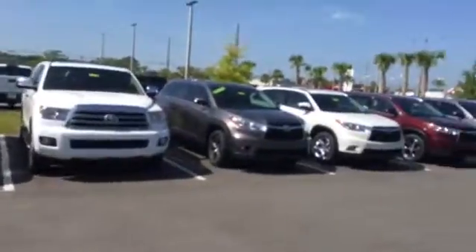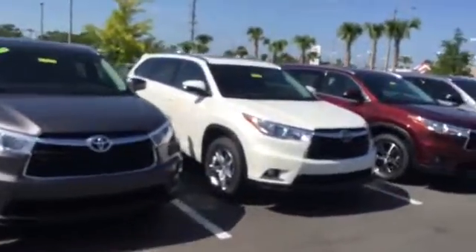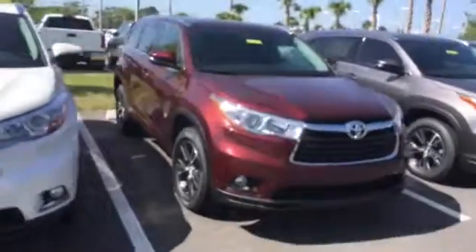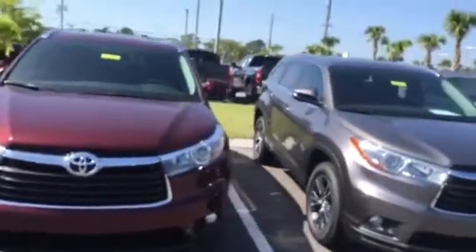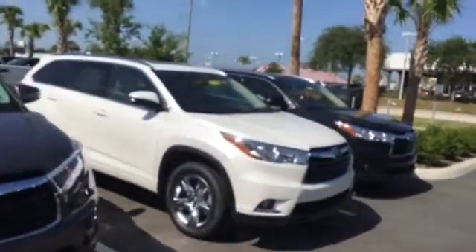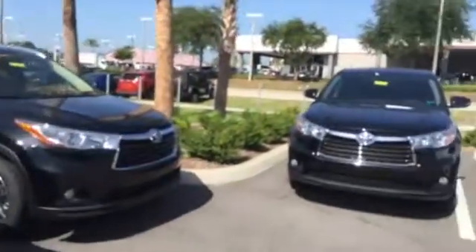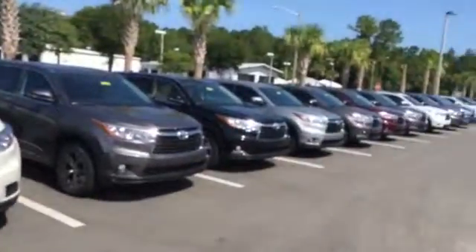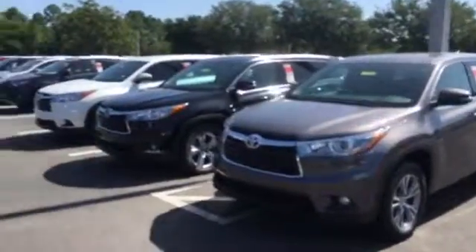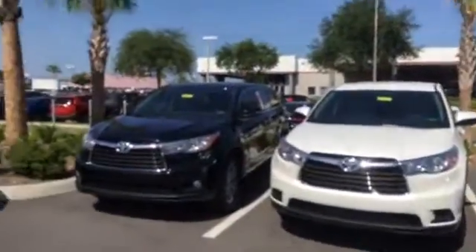Look at all these — I have three rows of Highlanders. So if you're looking for a Blizzard Pearl Limited all-wheel drive like this one right here, or XLE front-wheel drive or all-wheel drive, I've got every trim level imaginable. There's another Blizzard Pearl White Platinum right here to choose from. Just look at the sheer volume of inventory — these are all brand new Toyota Highlanders in stock, right here and that whole entire two rows coming down.